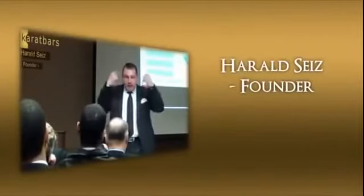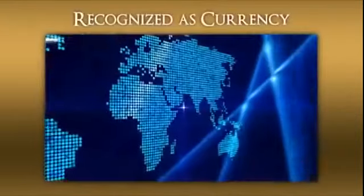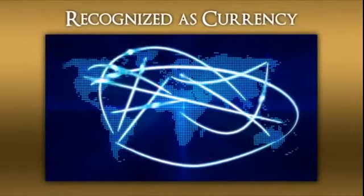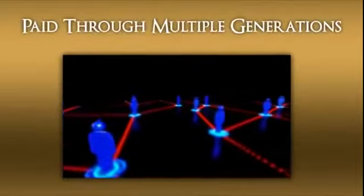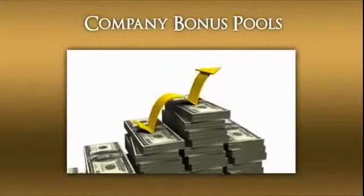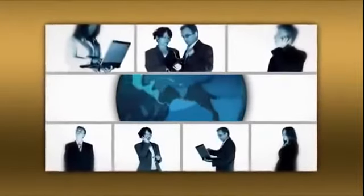Carrot Bars International was founded by Herald Sites with the goal of making Carrot Bars a household name, and it's already happening. Carrot Bars are accepted and recognized as currency all over the world. This creates enormous potential for you. Whenever a Carrot Bar is purchased, commissions are paid. For every custom card purchased, commissions are paid. Each and every month when gold is purchased through their gold savings plan, commissions are paid. These commissions flow not just to the person who directly referred them, but are paid generously through multiple generations. They even offer company-wide bonus pools allowing you to share in the profits of the entire company. And as the demand for Carrot Bars grows, so does your opportunity.